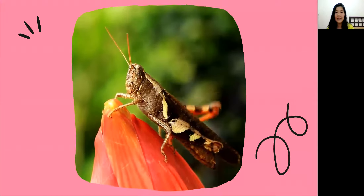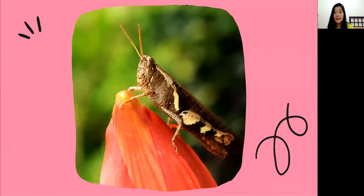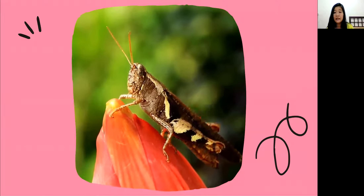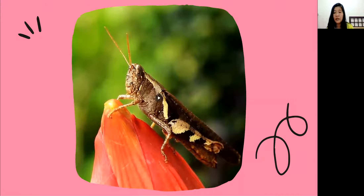Look at this — this small insect is called a cricket. Look at that cricket, it is moving its leg. Do you think a cricket can fly, everyone? Or maybe it can jump? Let's see later in the video.